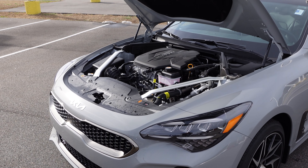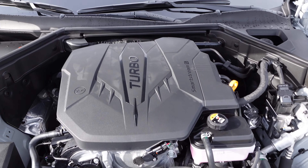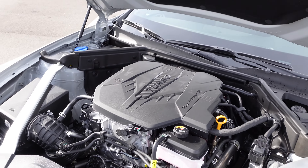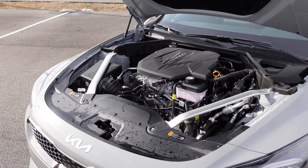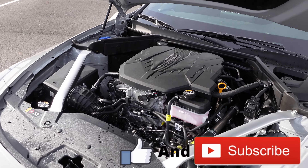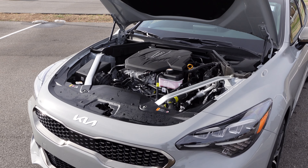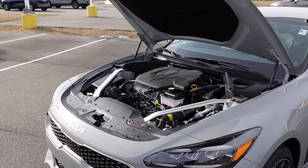Under the hood, all new for 2022 is this 2.5-liter turbocharged four-cylinder engine featuring Kia's new Smart Stream technology. This engine produces 300 horsepower in this lower trim level Stinger. Of course you can also get the twin-turbocharged V6 option, but 300 horsepower here is absolutely awesome. It gives you a lot of power, all-wheel drive, and it's hooked up to an eight-speed automatic transmission.